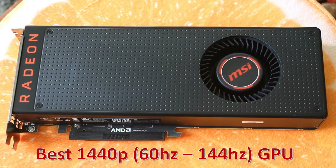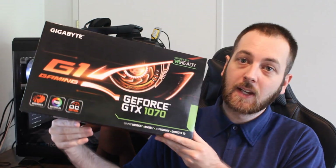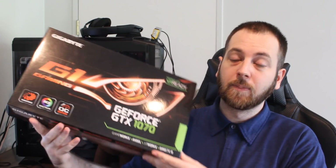Moving on to 1440p, which is a little bit easier but not by much. At 1440p 60Hz and also for high refresh rate monitors, you have two main choices. Previously I would have said just go with the GTX 1070 — a very solid 1440p GPU — but since Nvidia released the 1070 Ti and AMD has the Vega 56, you probably want to lean towards those two.